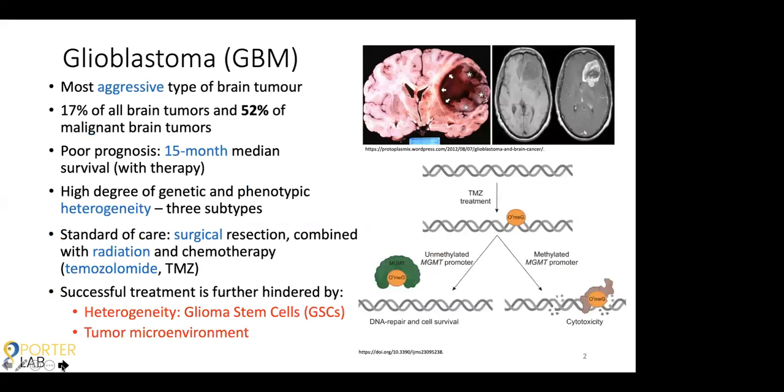Glioblastoma, or GBM, is the most aggressive type of brain tumor. It's associated with a very poor prognosis, which is around 15 months median survival, even with therapy. One of the major driving forces of this poor prognosis is the fact that GBM exhibits very high levels of genetic and phenotypic heterogeneity, which means there's lots of variability between different tumors, but also within an individual tumor itself, making it really hard to target and treat because there's no uniform therapy. Currently, the standard of care involves surgical resection if possible, combined with radiation therapy and the chemotherapeutic drug temozolomide, or TMZ. However, considering the poor prognosis, successful treatment obviously has some obstacles — one being heterogeneity, which is due to the existence of a subpopulation of cells called glioma stem cells.